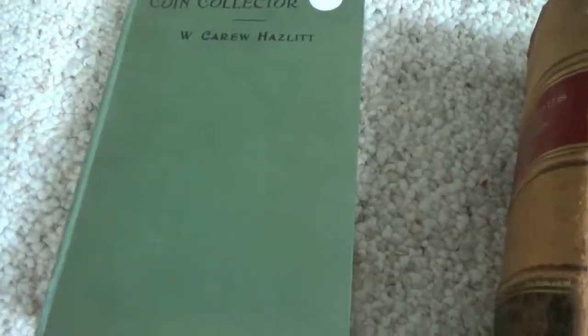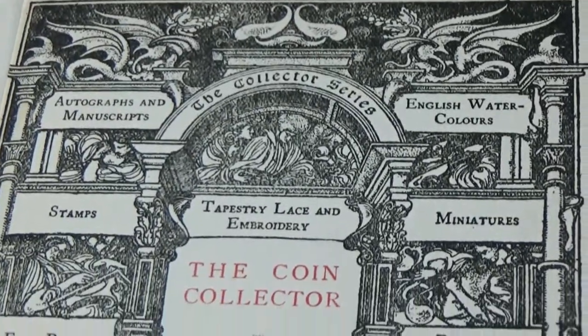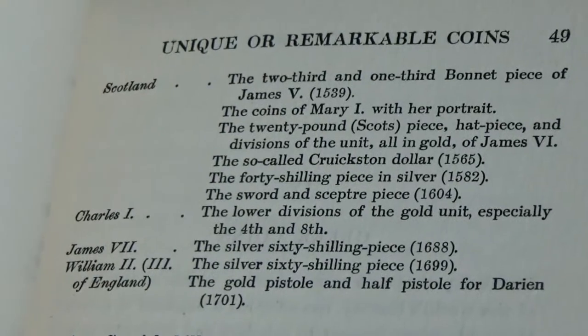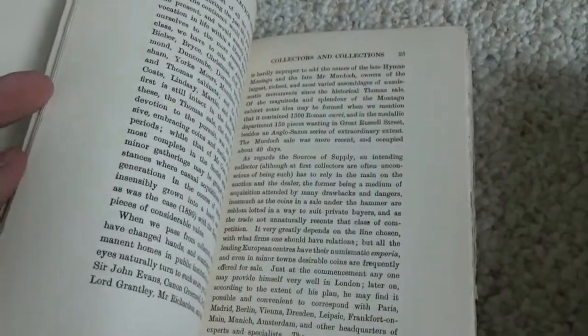Next, I have Coin Collector by W. Kauru Hazlitt from 1905. You can just see from the title page the age of the book, and it's neat because it tells about the continent of Europe. This is about everything from world, American, and Greek coins. Here's unique or remarkable coins — for instance, the 1688 silver 60 shilling piece of James VII. It just goes through the detail of some really interesting pieces, and it talks about collectors and their collections.